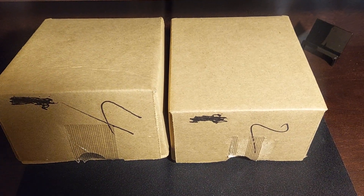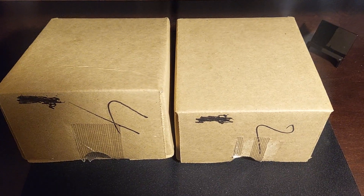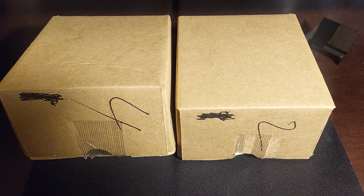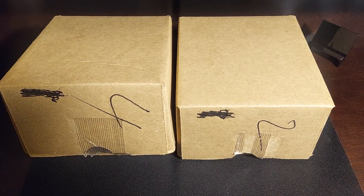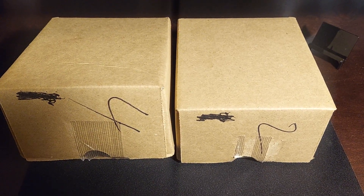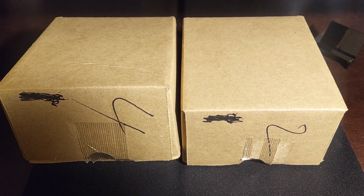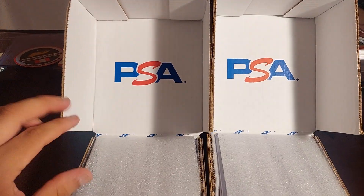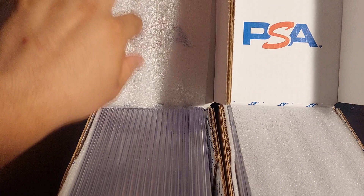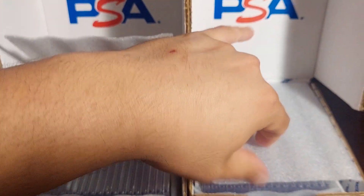What's up guys, this is Seven and today we have a new PSA reveal. It's 38 cards that I got back from PSA — it took me around three months. I hope I can get at least 20 tens and the rest nines, but let's see how we did. This is a blind review; I can tell how many cards I have here.